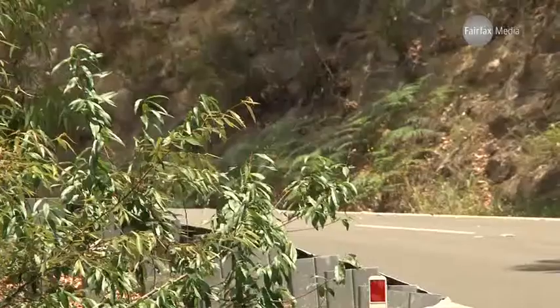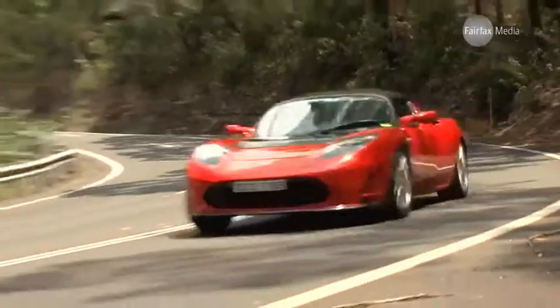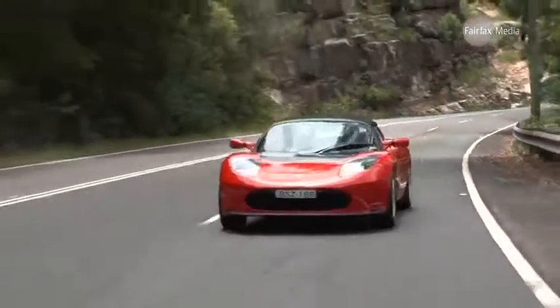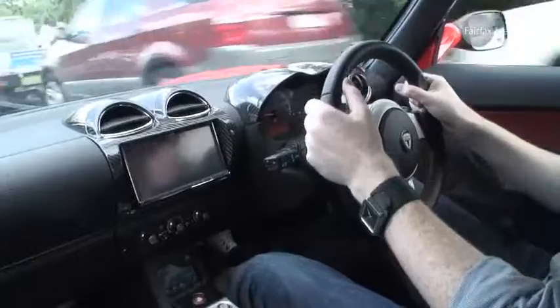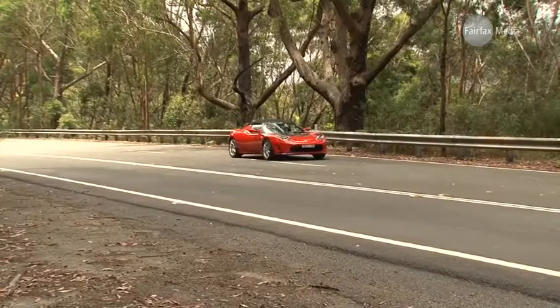But while that might be supercar performance, the Tesla is missing one obvious sports car ingredient: noise. There's no screaming V8 or turbocharged soundtrack from the back. Instead, you get a turbine whine that grows as you build speed. At low speed, that's not there, and you can hear all the little noises and creaks and rattles in the car, which is a bit of a strange sensation on what is such an expensive car. But floor the accelerator, and the Tesla actually sounds amazing.